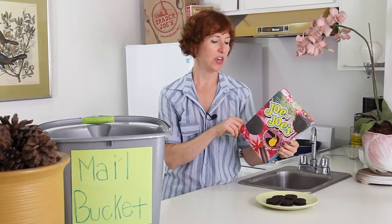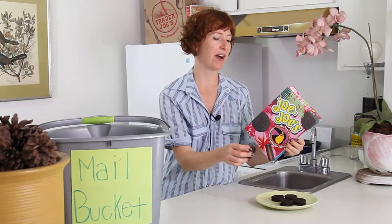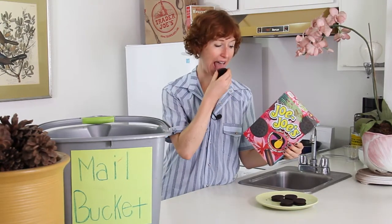Method one: use beak to twist and pull apart two chocolate cookie sides. Eat the chocolate cream filling. Now eat chocolate cookie one side at a time.